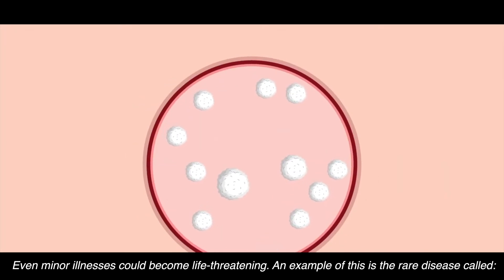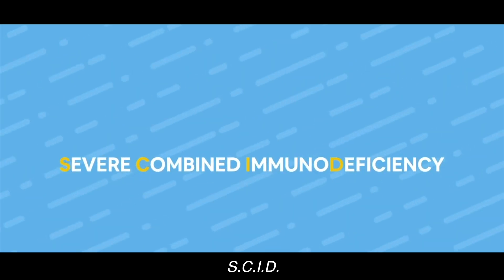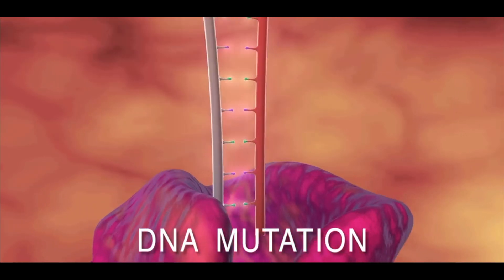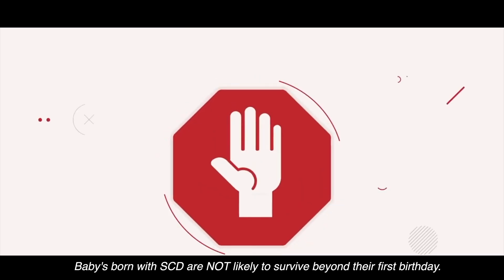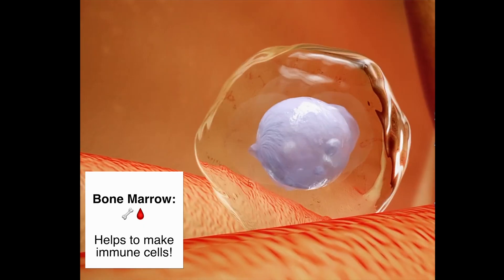An example of this is the rare disease called severe combined immunodeficiency, or SCID. SCID involves a mutation in different genes involved in the development and function of immune cells. Babies born with this condition are not likely to survive past their first birthday unless they receive a stem cell or bone marrow transplant.